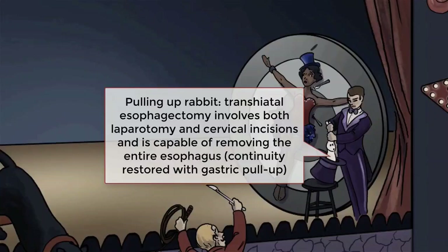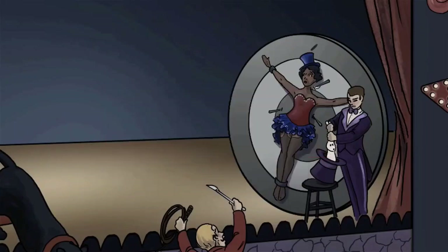The entire esophagus from the pharynx to the GE junction can be removed. After removal of the esophagus, the stomach is fashioned into a conduit, pulled up through the chest, and attached to the pharynx to restore continuity. Two major advantages of the transhiatal esophagectomy are that the entire esophagus can be removed, and the final anastomosis is in the neck, not the chest.